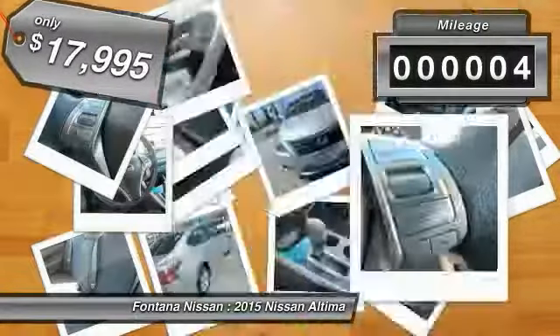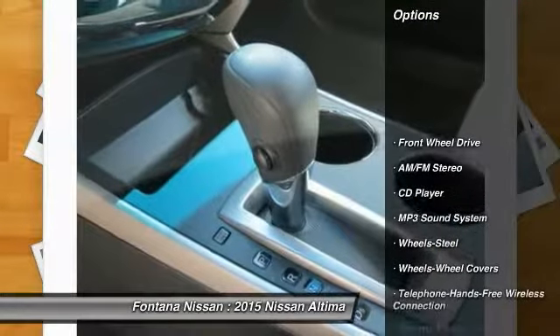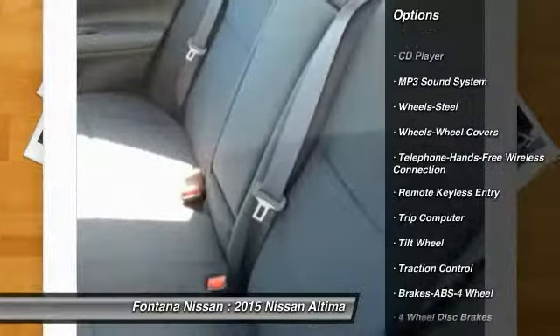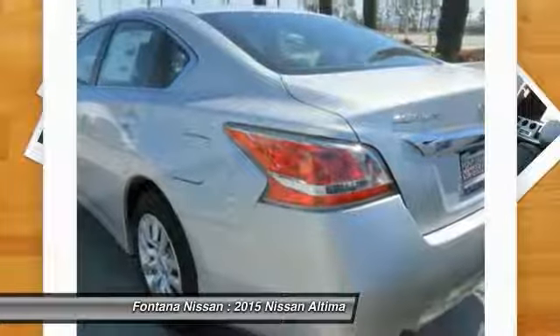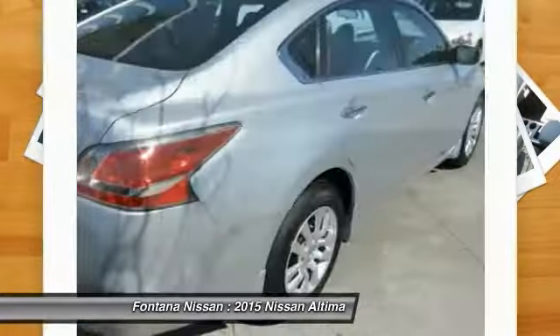This vehicle has less than 100 miles. Here are some of this vehicle's great options: anti-lock braking system, traction control, Bluetooth wireless data link for hands-free phone, air conditioning front, power steering, cruise control, AM/FM stereo radio, rear defrost, FWD, and child safety locks.